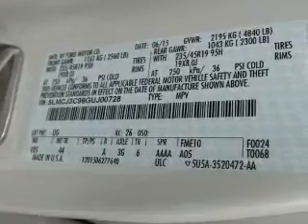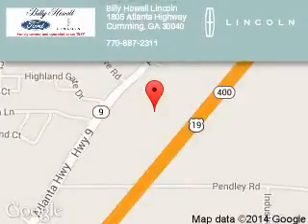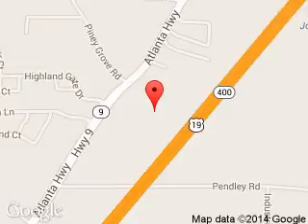Great quality at a great price. Call or click to contact us today. Billy Howe Lincoln is dedicated to doing everything possible to ensure that the experience you have selecting your next vehicle is a pleasant one. We are located at 1805 Atlanta Highway, Cumming, Georgia, 30040.